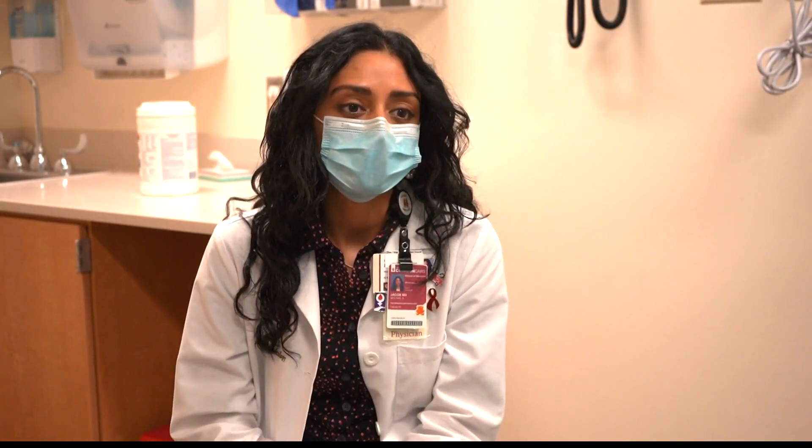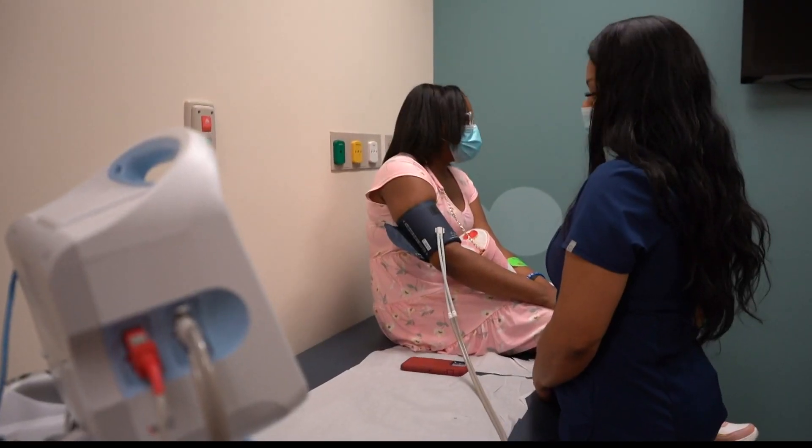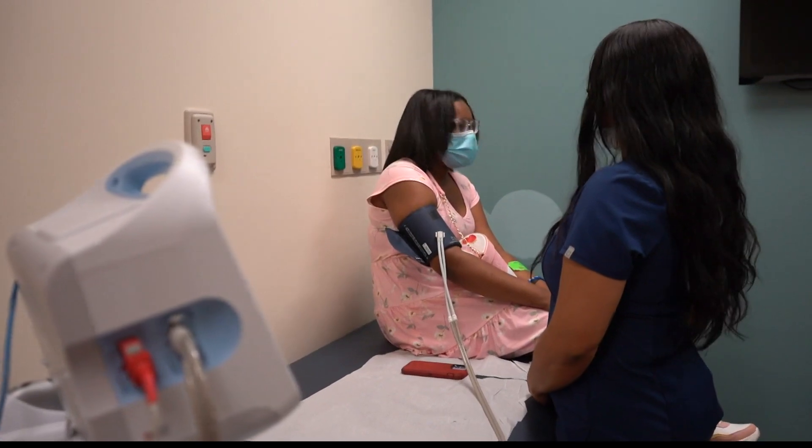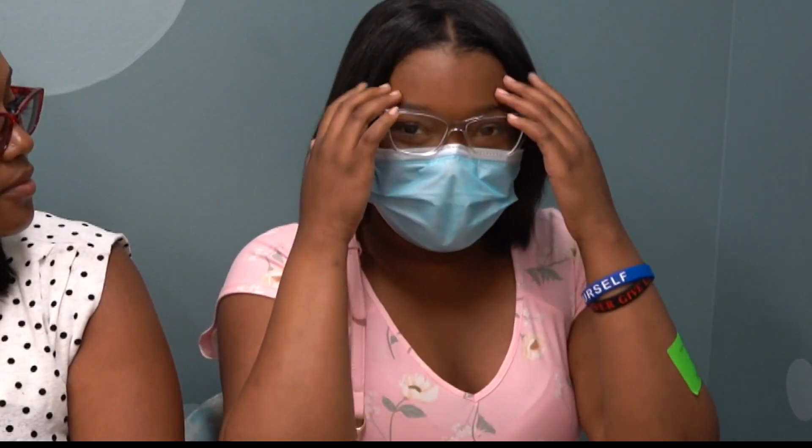That half moon shape doesn't move through blood vessels as easily as a nice round red blood cell does, and it gets stuck — causing what patients call a crisis. My teeth start to hurt, most often my arms and my legs hurt, but sometimes it can be in my chest or my head, or pretty much anywhere.